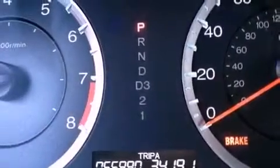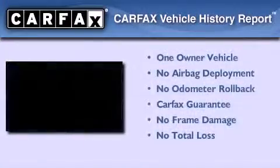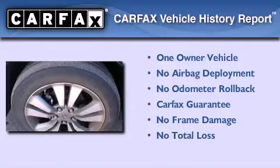With an EPA estimated rating of 31 miles per gallon on the highway, fuel efficiency is still high on the list of priorities. This Honda has had only one owner and it qualifies for the Carfax buyback guarantee.